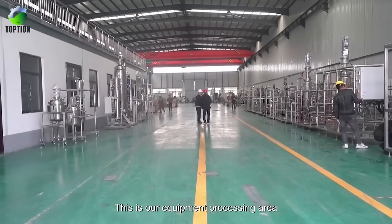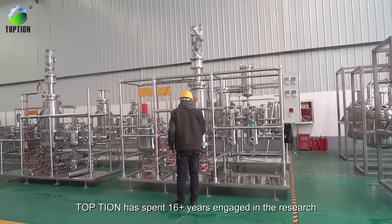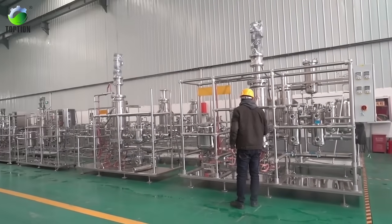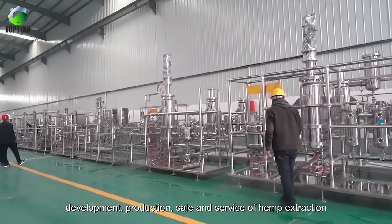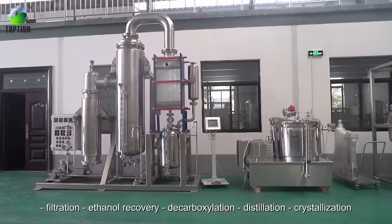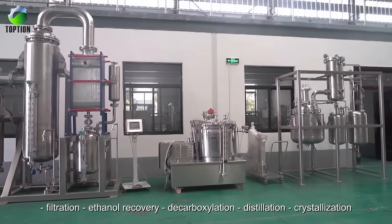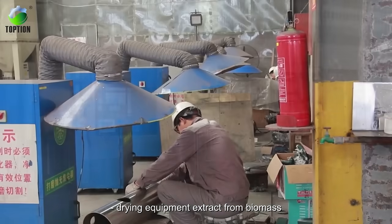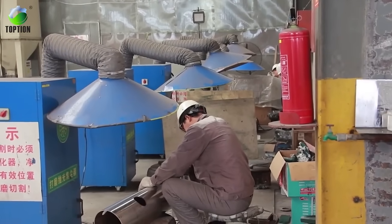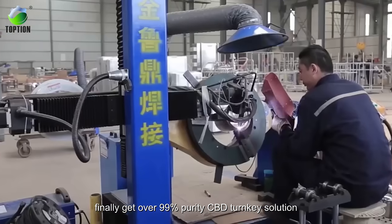This is our equipment processing area. Top Tea has spent 16-plus years engaged in the research, development, production, sale, and service of hemp extraction, filtration, ethanol recovery, decarboxylation, distillation, crystallization, and drying equipment — extracting from biomass to finally achieve over 99% purity CBD turnkey solutions.